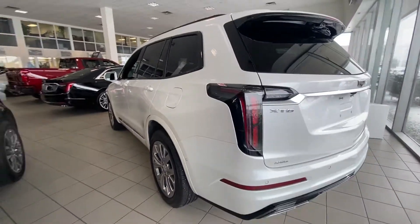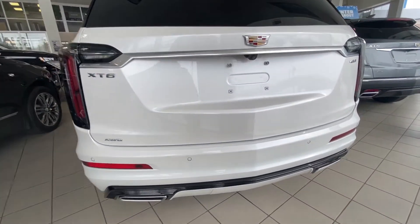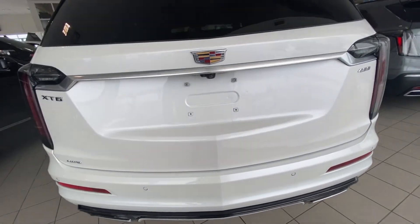Coming to the rear of the vehicle: beautiful clear LED taillights, dual chrome exhaust tips, more parking sensors, and a power tailgate — all at the back of your XT6.